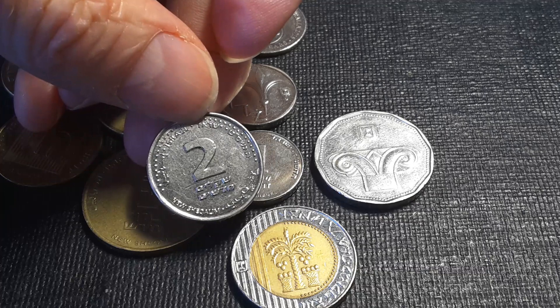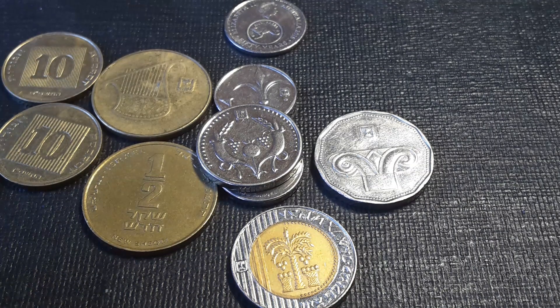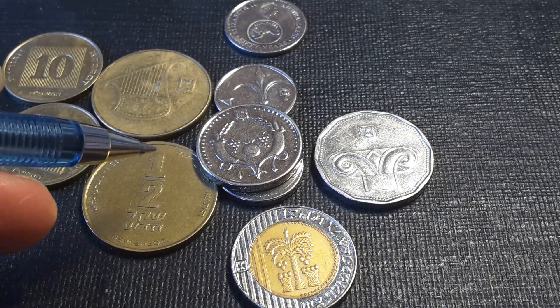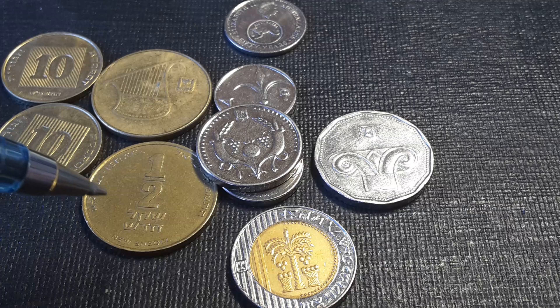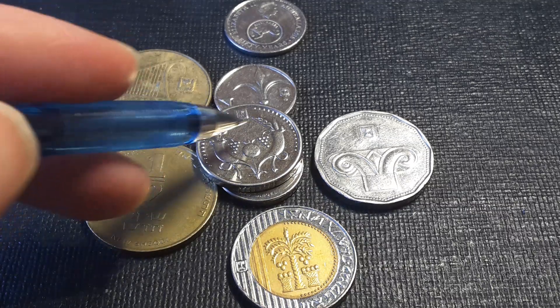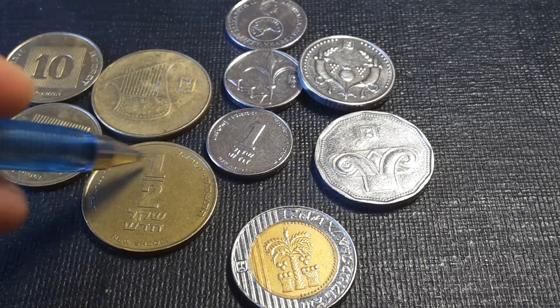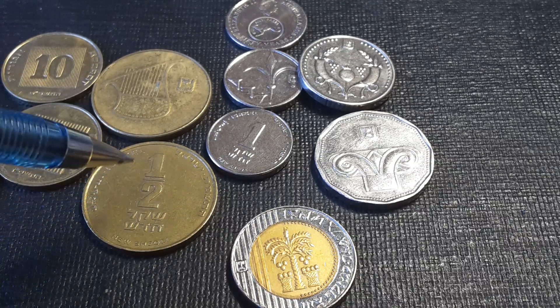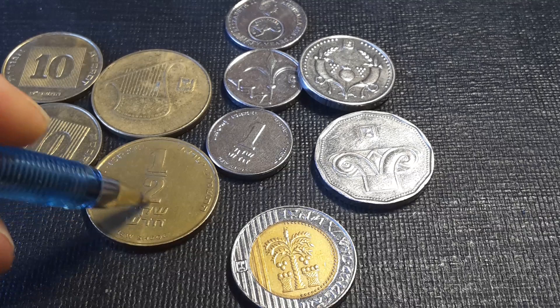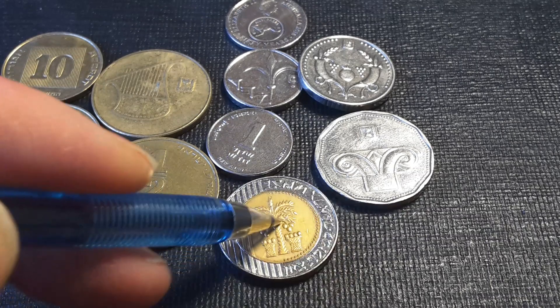The half shekel has interrupted milling on the edge, and the denomination is clearly shown. It's worth about 82 Australian cents, so nearly one dollar — you need another half shekel to make up a dollar. All the coins have the state emblem of Israel; it would be nice if they gave the emblem more prominence, perhaps larger on one side with the denomination on the other.